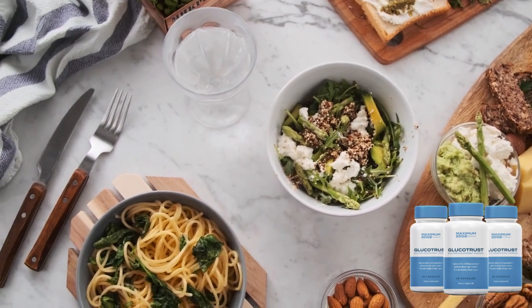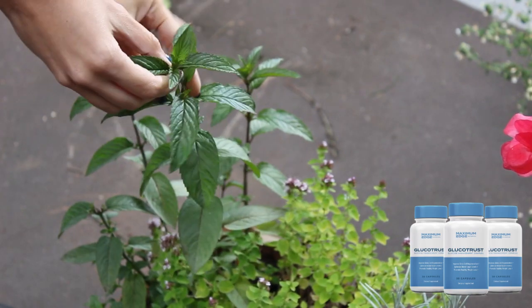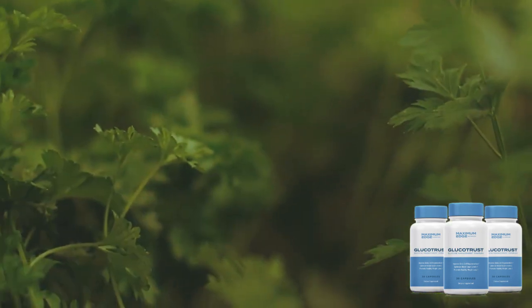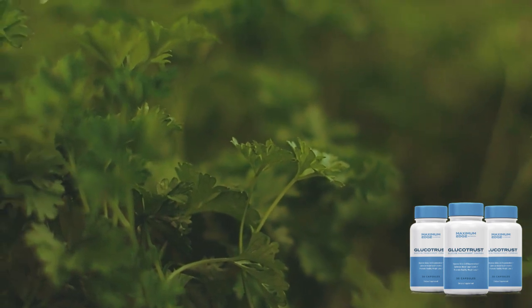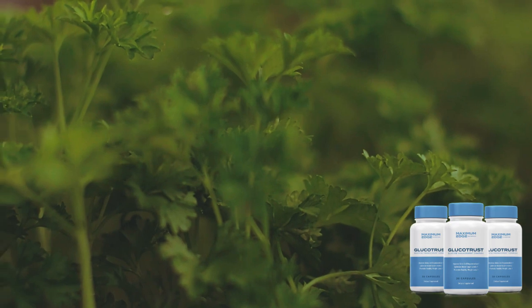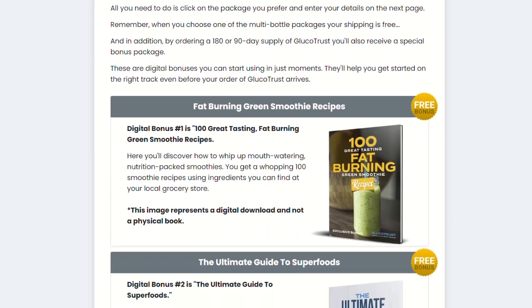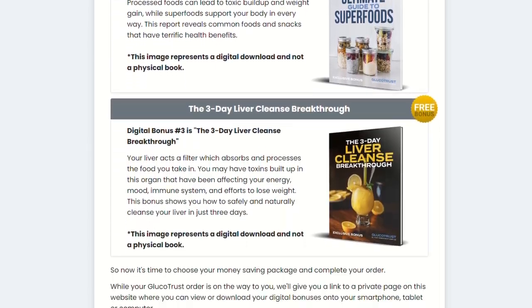One of the main ingredients of Gluco Trust is berberine, which is a natural substance found in various plants including the bark of a tree known as philodendron amurense. Berberine has been studied extensively in recent years for its ability to help reduce blood sugar levels and improve insulin sensitivity in people with diabetes. Several studies have shown that berberine can help reduce blood sugar levels in people with type 2 diabetes, both alone and in combination with other medications.